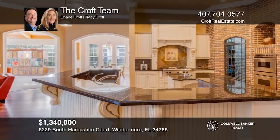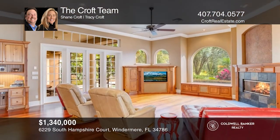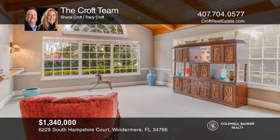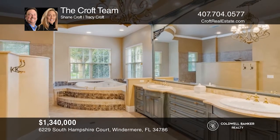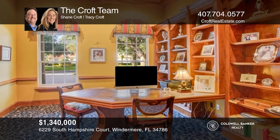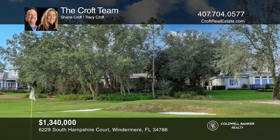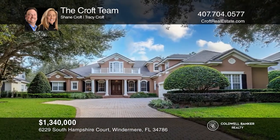On one of the most desirable and secluded streets in Keynes Point sits this wonderful and absolutely immaculate five bedroom, four and a half bath, Rick Watson custom home. The cul-de-sac street is extremely quiet and the lot is one of the most secluded golf course lots in the entire community. If private golf course living in one of the most luxurious communities in Florida is something you've desired, this home is a must see. Plan a tour with the Croft team today.